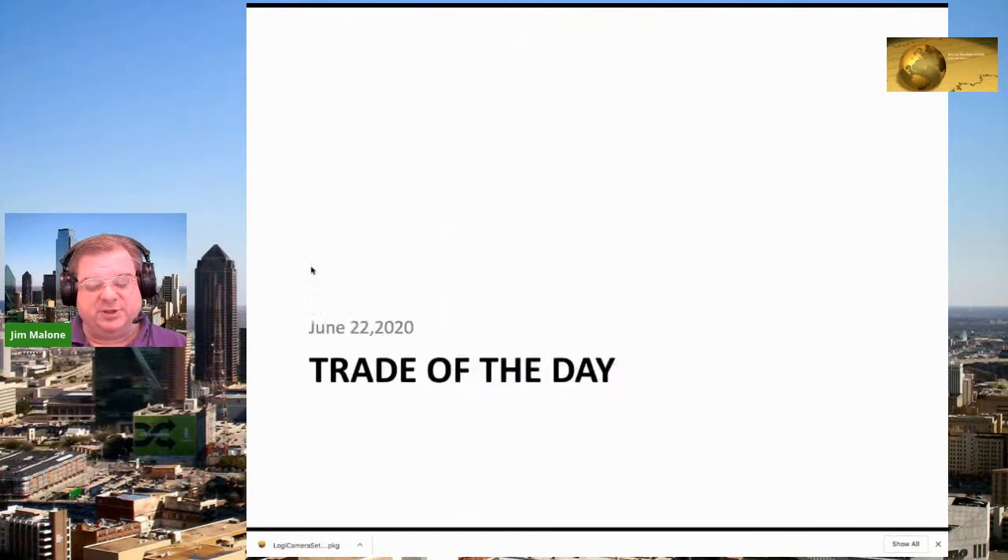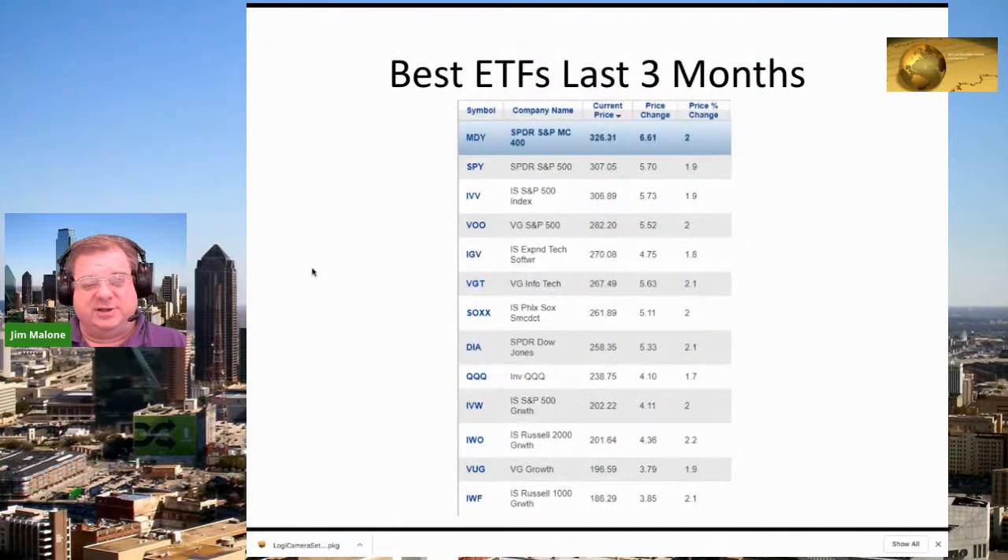Here's what's made me fairly successful as a stock trader: I try to look at what the big funds are buying, and then I try to buy the same thing. It's not a very creative strategy, but it's worked really well for me.